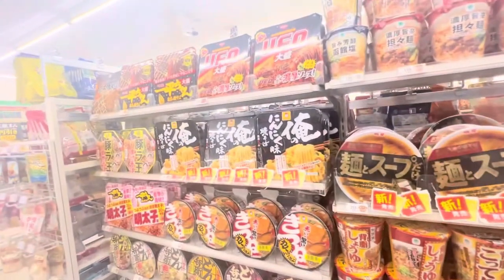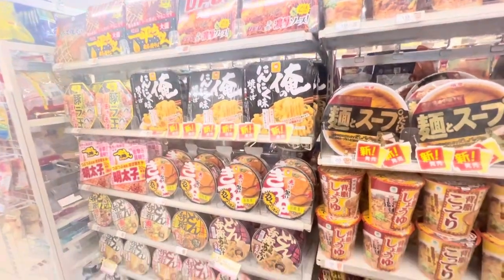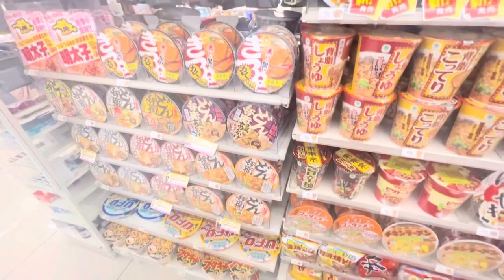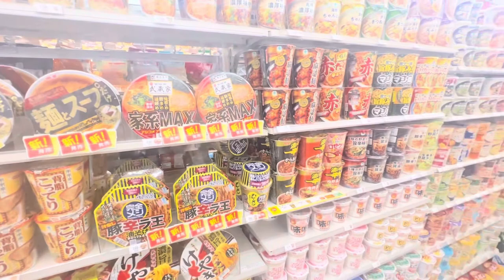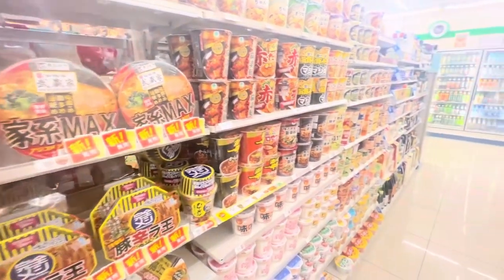Next, what Japan is known for — the cup noodles. They have a variety of cup noodles here. In Japanese, it's called kappurame.